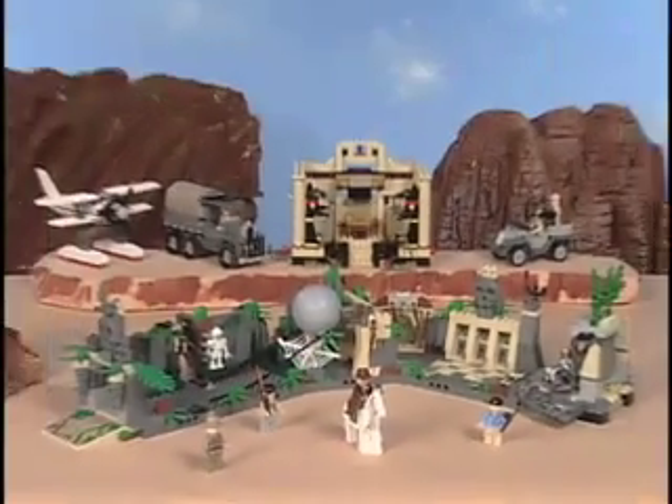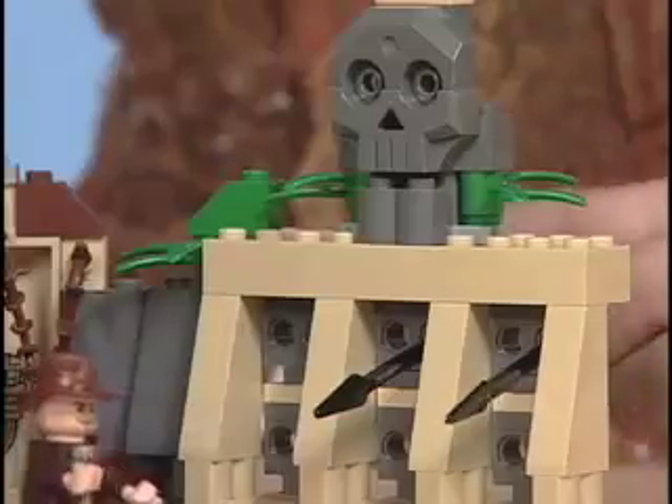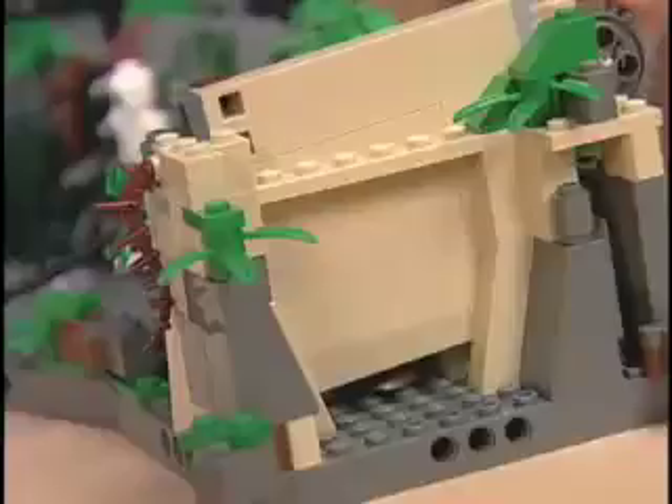New from Lego, Indiana Jones, the great adventure hero. Sneak a ride to the temple to grab the ancient artifact. Can he get out in time? Watch out for the flying daggers. Swing to escape and make it just in time. Oh no! A giant boulder!